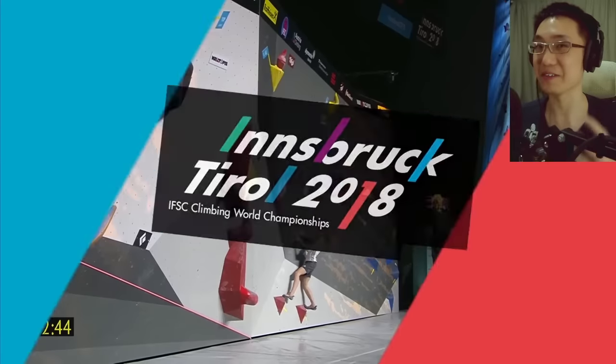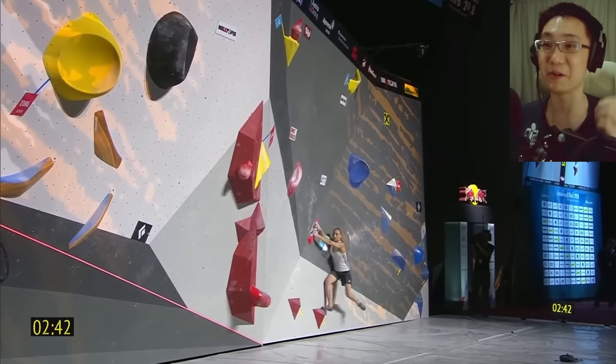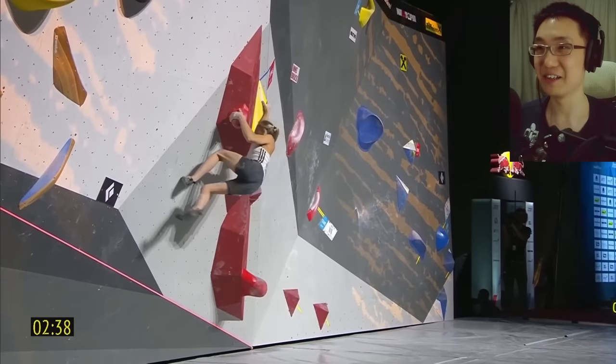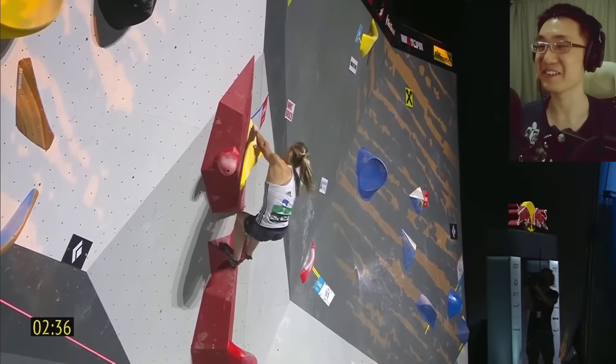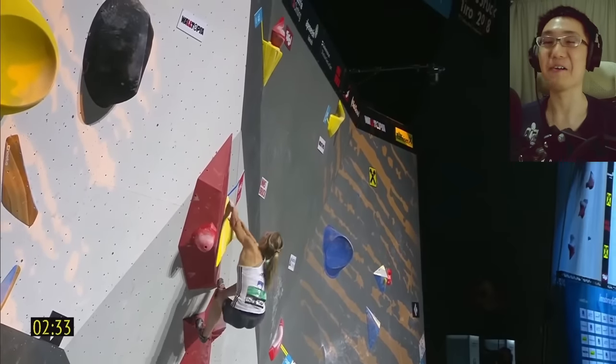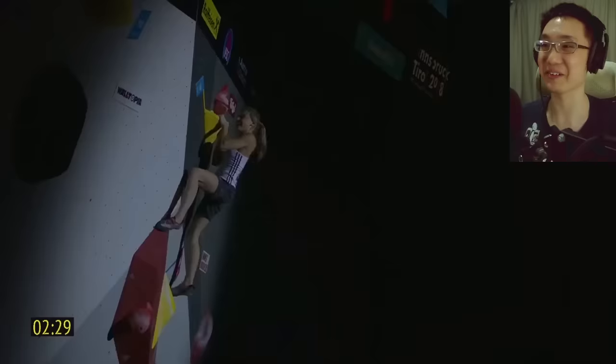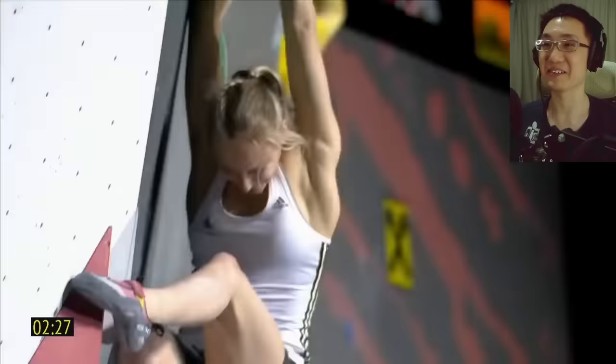In 2018, the route setters were getting crazy over these moves. Let's see if Yanya Gunbret can make it again. So sick! I've always wanted to try this move. This is one of the most legendary moves in competition climbing, and Yanya Gunbret secures it.